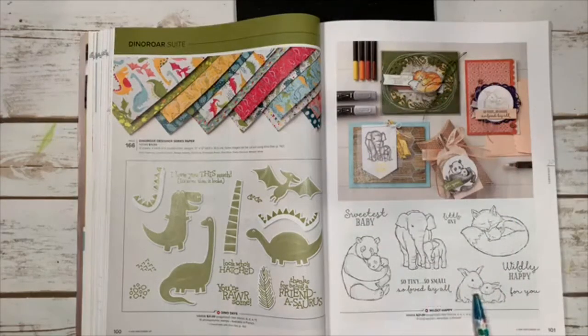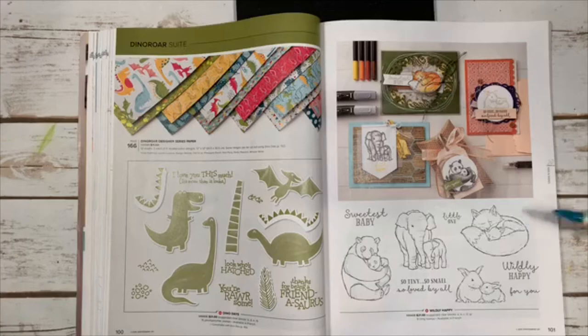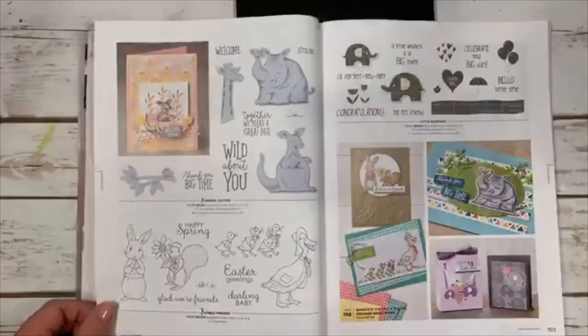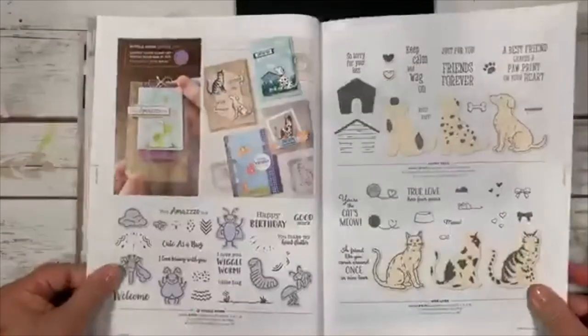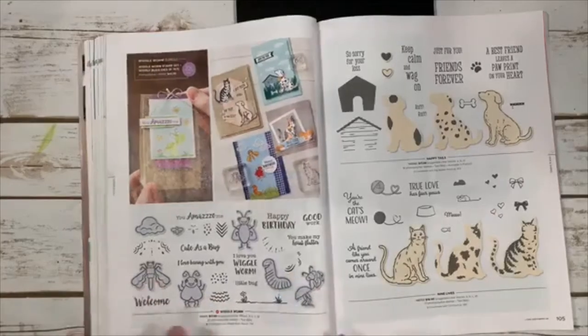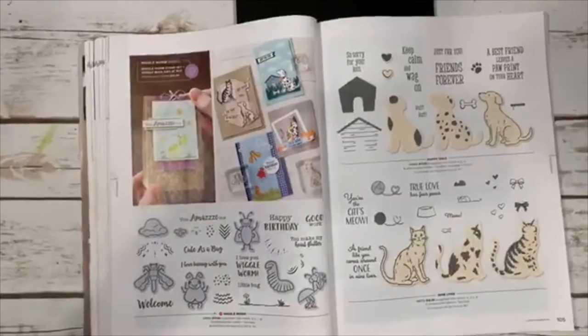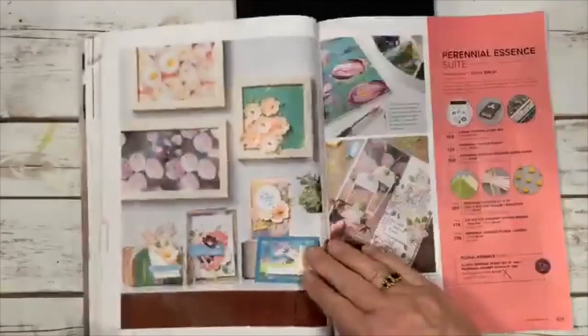Wildly Happy is sweet for baby cards — 'so tiny, so small, so loved by all.' It has bunnies, foxes, elephants, and bears. All of these have returned, which I love. Wiggle Worm is another super cute one — bees, worms, and critters, only $17 and so adorable. It's on page 104. I haven't made anything with it yet but I'll have to get a card out for you.